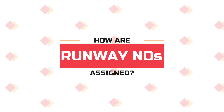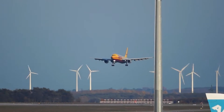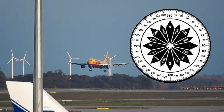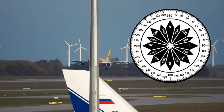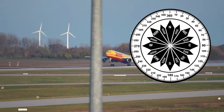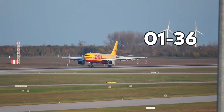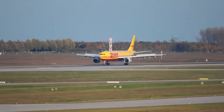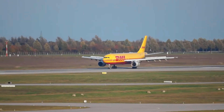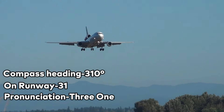How are runway numbers assigned? Plainly put, airport runways are numbered according to compass bearings. This means runway numbers are based on the compass, with 360 representing north, 90 representing east, 180 representing south, and 270 representing west. Runways are numbered between 01 and 36. For runway headings, the last number is dropped, and each individual number is pronounced. For instance, a compass heading of 310 degrees would read 31, and be pronounced as 3-1.